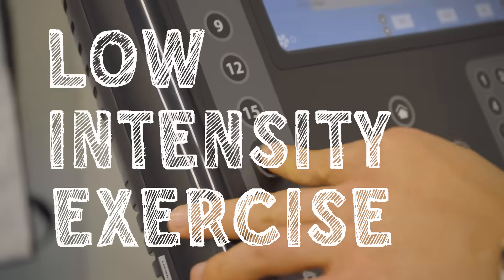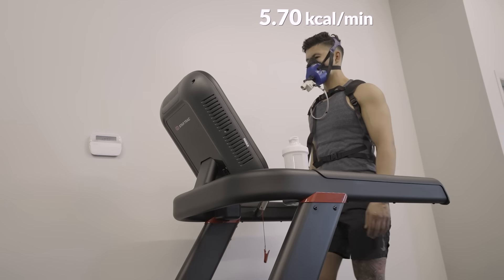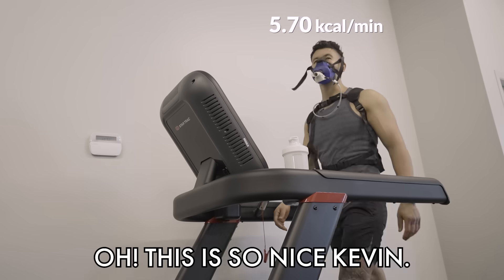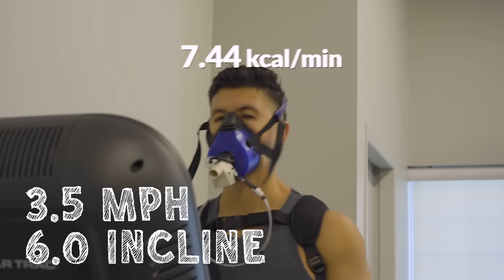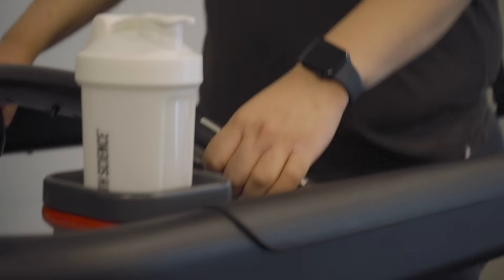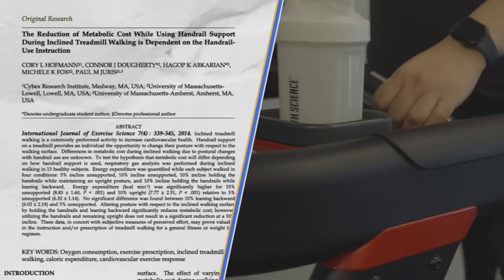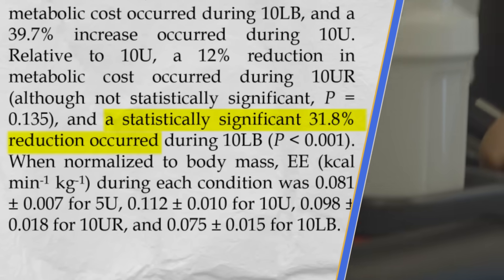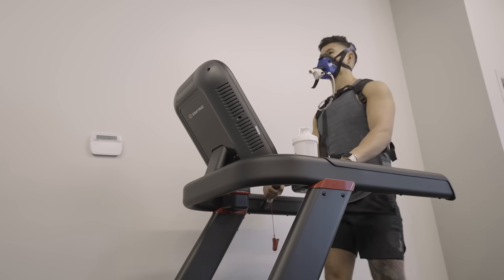Low intensity exercise. First up: incline walking. We started with 3 miles per hour and a 2% incline, which burned around 6 calories per minute. Bumping the speed up to 3.5 and the incline up to 6 led to a pretty impressive 30% jump in calorie burn. But you know how people at the gym tend to lean on the cardio machines or hold onto the rails when incline walking? We tested that next, and it dropped the calorie burn by 20%, which aligns with the findings of a 2014 study that tested the exact same thing. If you are leaning on the treadmill, unloading some of your mass, you're essentially reducing your body weight and therefore burning fewer calories.